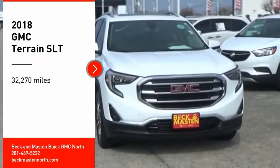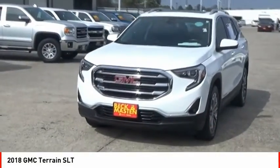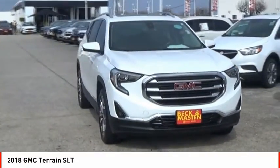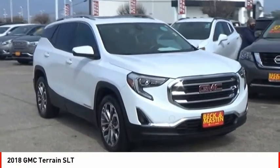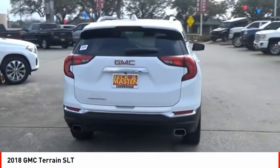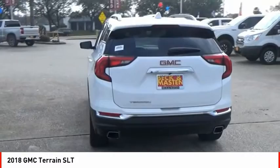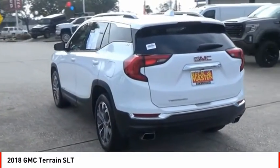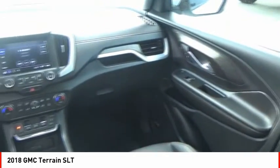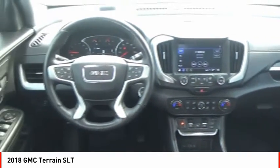Make a great choice today with the 2018 Terrain. The GMC Terrain combines the benefits of a crossover with the style and functionality of an SUV. Terrain offers uncompromised capability, a balanced stance, and a commanding view of the road, letting occupants enjoy a confident driving experience. And an EPA estimated 32 highway MPG is not bad either.